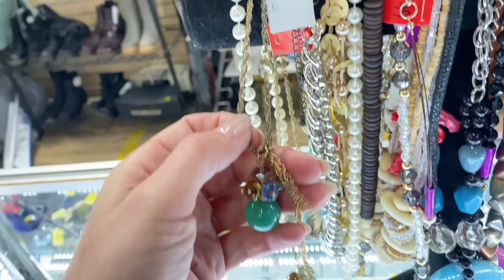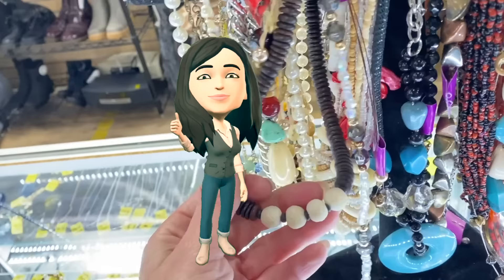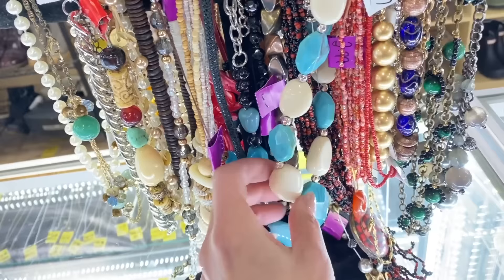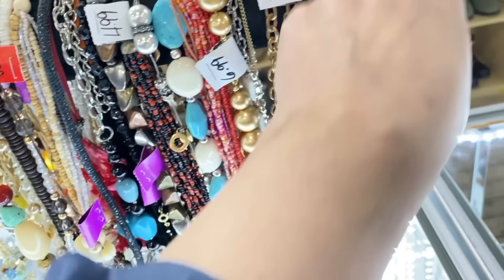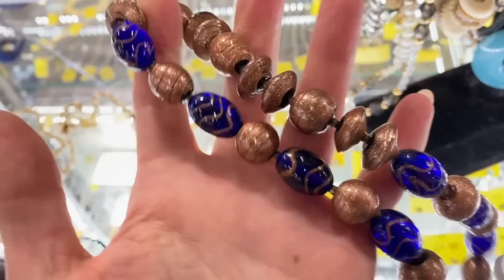I'm just going to get through here fast. This is amazing — no, it's plastic. It's a faux. All right, they have everything. That's glass — that's Italian glass. $4.99. It could be Italian glass, it could be Indian, but it's absolutely beautiful — we will get that.